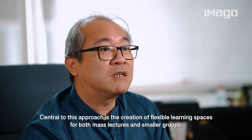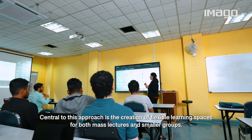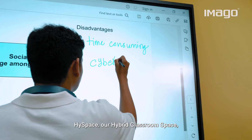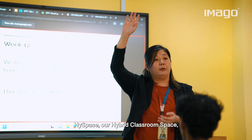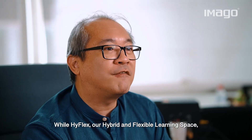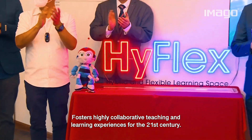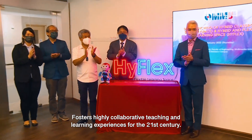Central to this approach is the creation of flexible learning spaces for both mass lectures and smaller groups. HiSpace, our hybrid classroom space, facilitates effective physical and virtual learning, while HiFlex, our hybrid and flexible learning space, fosters highly collaborative teaching and learning experiences for the 21st century.